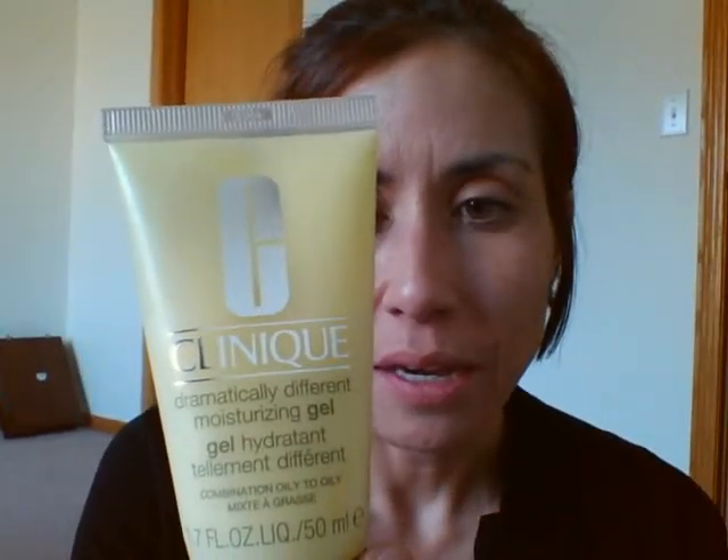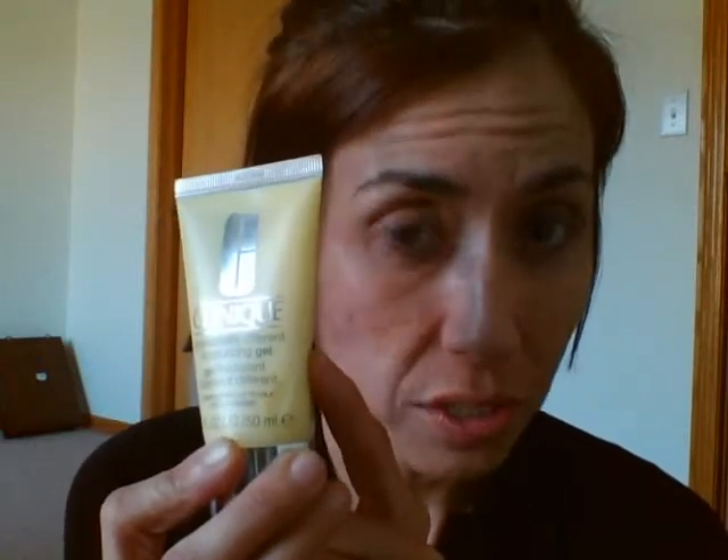Underneath everything, I use Clinique's Dramatically Different Moisturizing Gel — I got the smaller version. I had terrible breakouts with the lotion version about 10 years ago, and I don't know if they've reformulated it, but the lotion broke me out terribly. This is the gel version. My skin is pretty dry, but it's warm and humid where I am, so this has been working really great. Just a little bit goes a long way. I put that on first, then the other products.